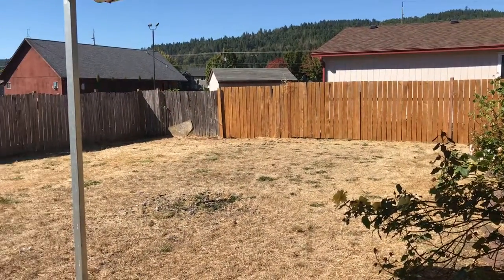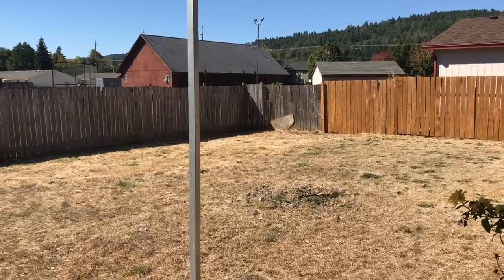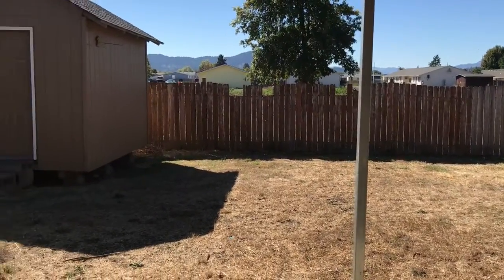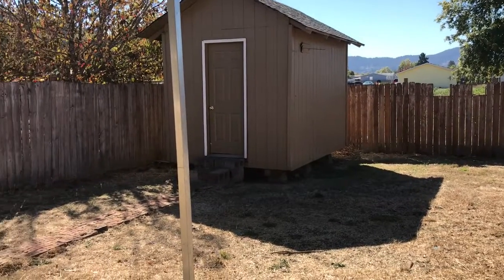Out the back door you have a very large fenced-in yard with already planted beautiful roses. There's a small covered patio area as well as a storage building.